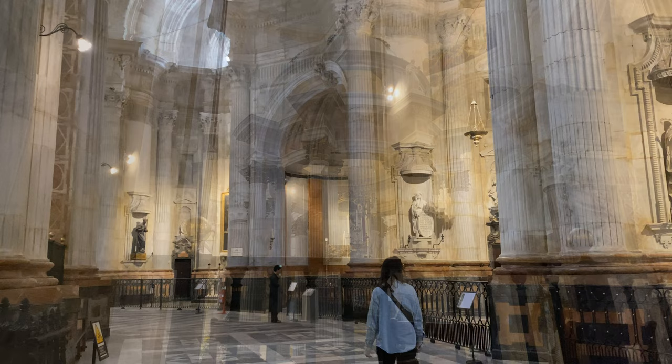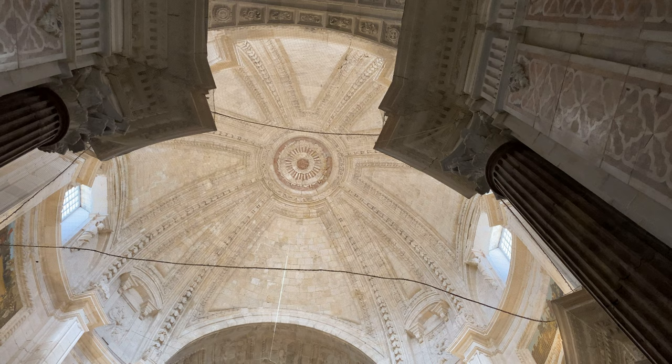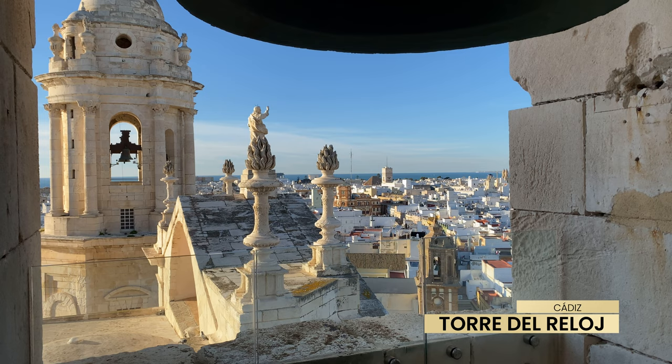The interior of the cathedral is spacious and well lit, and it has incredibly beautiful details. But the view from one of its towers is perhaps the best part of our visit to the cathedral. Absolutely breathtaking.